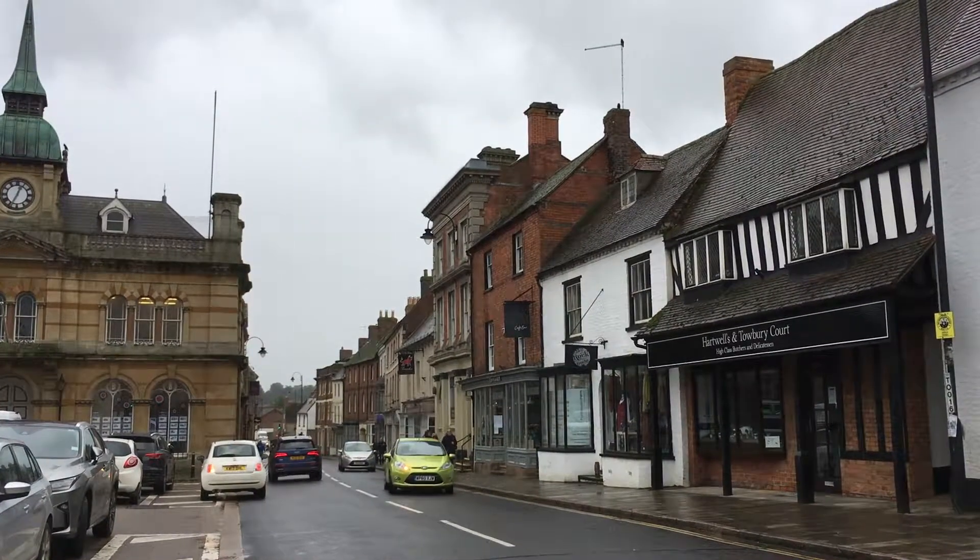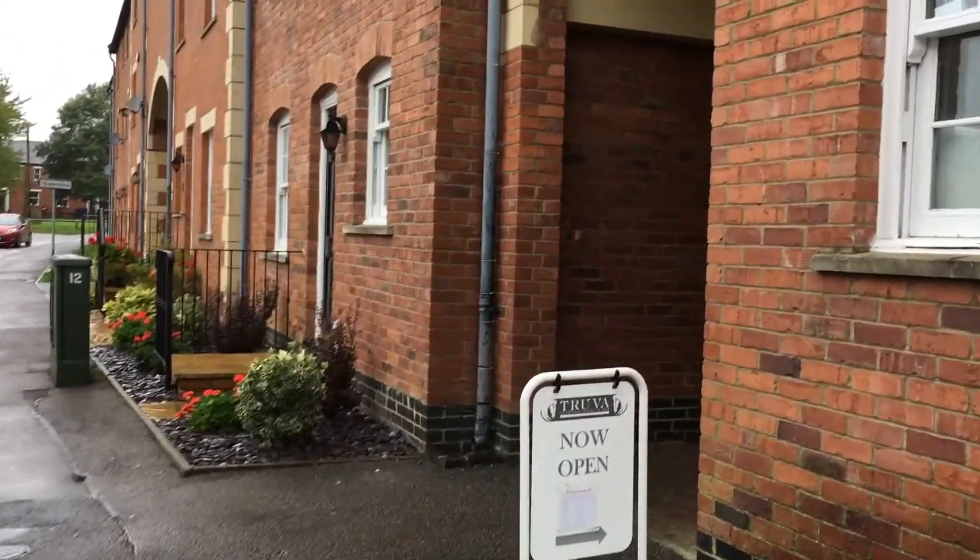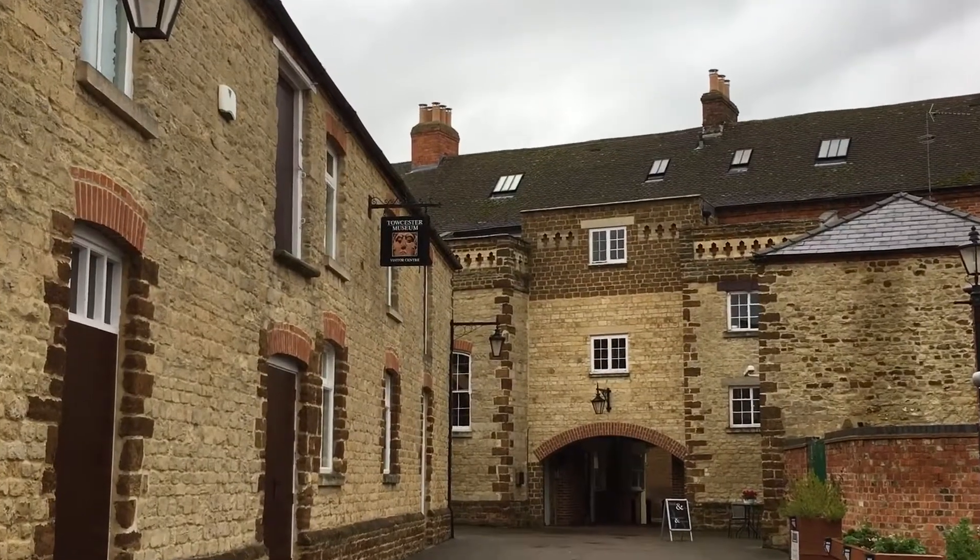Hi everyone and welcome back to the North Hunt Sour YouTube page. Today I'm in Toaster and I wanted to take you with me to explore the museum, so let's get started.